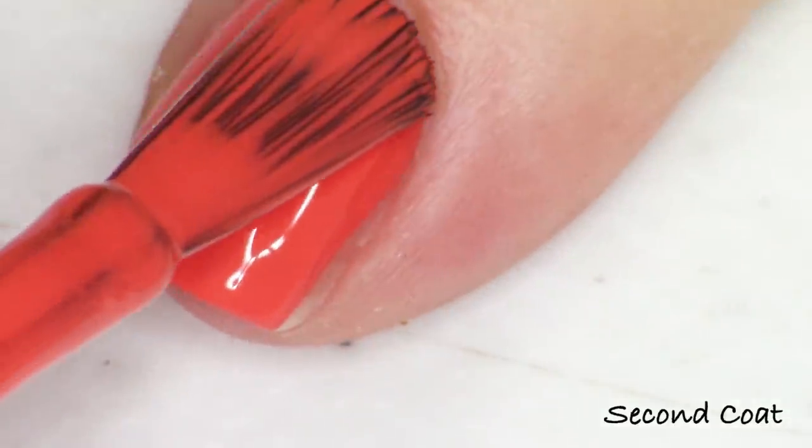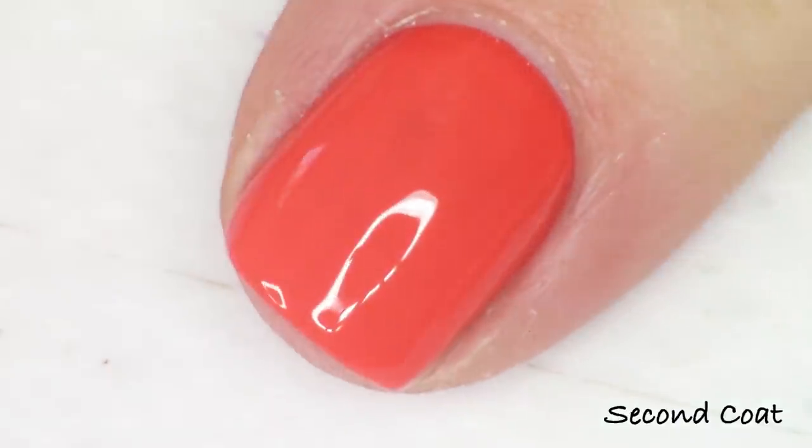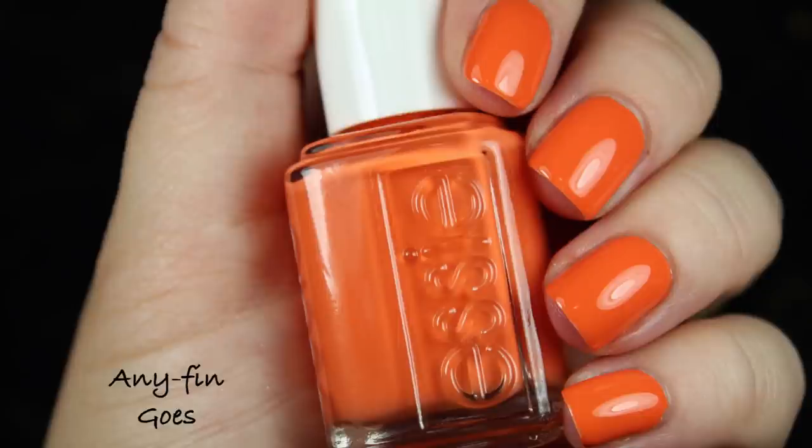That's the nice thing about Essie's creams — they're usually fantastically pigmented so you can get a really quick, great-looking manicure in just one coat. I'm going to swatch everything at two coats today for consistency across the board, which gives you a pretty good idea of how the formula is going to work for you.